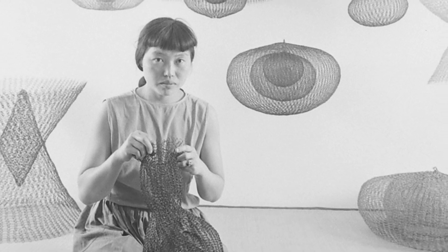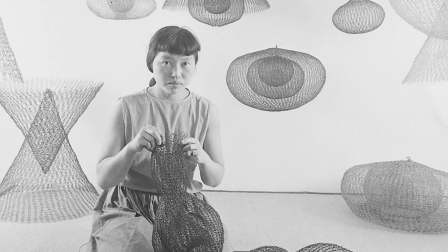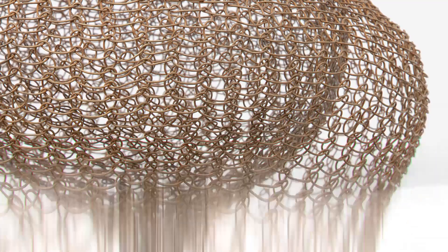Ruth Asawa took the idea of sculpture, which was about weight, mass, and solidity, and really turned it on its head.